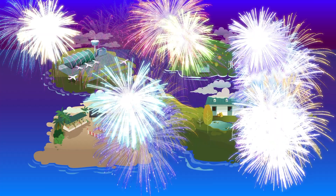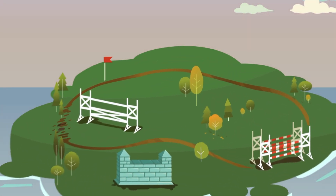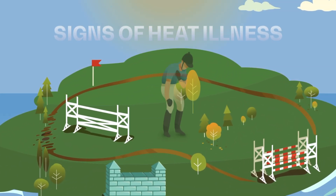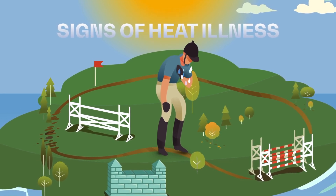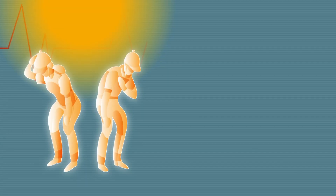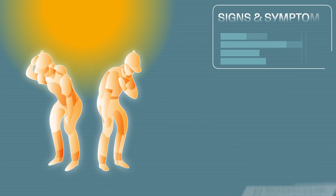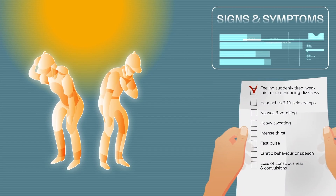Congratulations! You have now done everything to handle heat and humidity in the best possible way. But do you also know how to identify signs of heat illness? Would you be able to respond in an emergency? Knowing what to do could save your life or even someone else's. Let's start by identifying the different signs and symptoms. Feeling suddenly tired, weak, or faint.